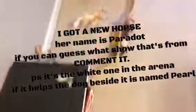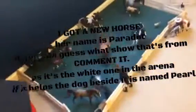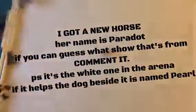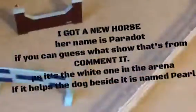I got a new horse — her name is Peridot. If you can guess what show that's from, comment it. P.S. if it helps, the dog's name is Pearl. You can look at the barn — the words are covering the dog but the dog is there. That's Peridot, and that little dog right there, that's Pearl.